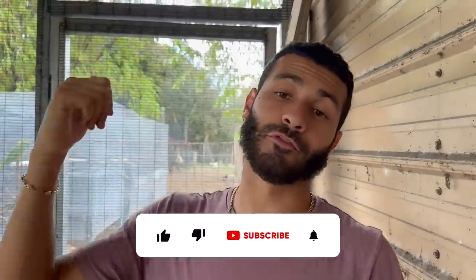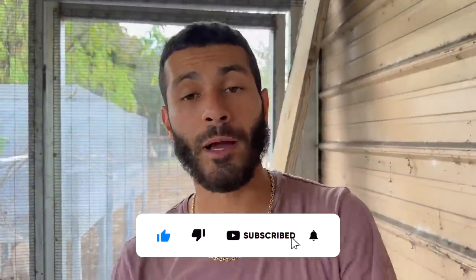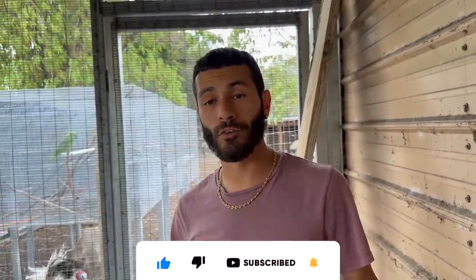Hope you guys enjoyed today's video here at Blake's Exotic Animal Ranch. Give this video a thumbs up, turn on post notifications, and subscribe to the channel. Stay tuned for more videos — we always have a tremendous amount of content because we have so many awesome exotic animals here at the ranch. I'll see you guys later, peace out everyone.